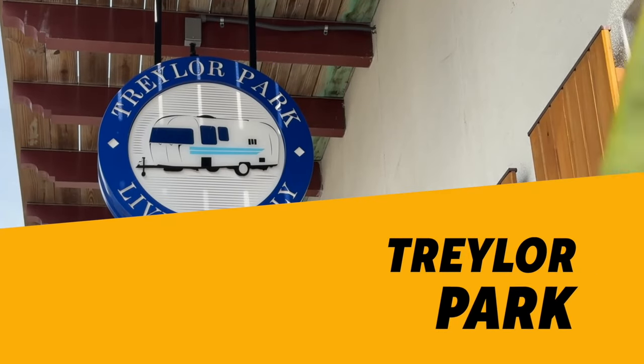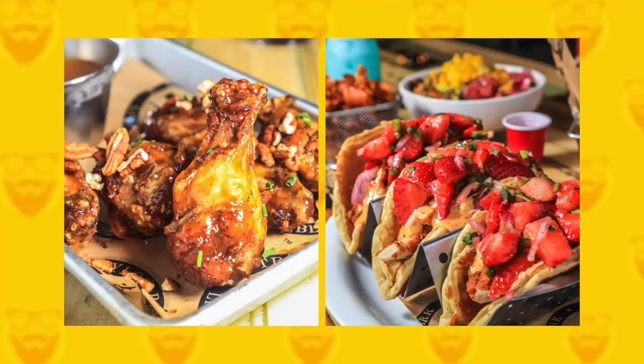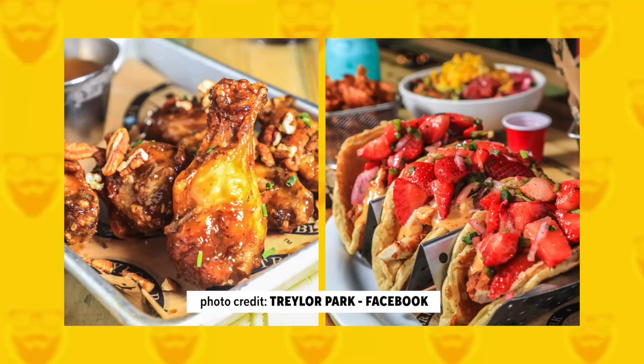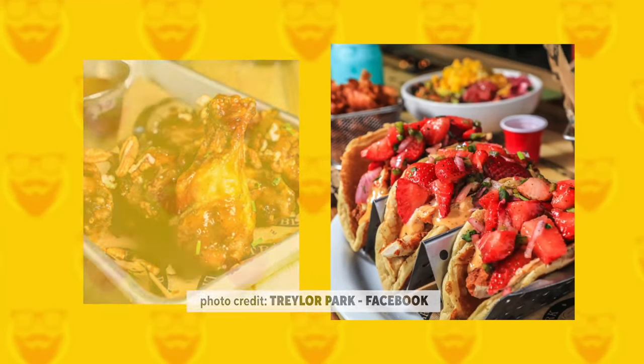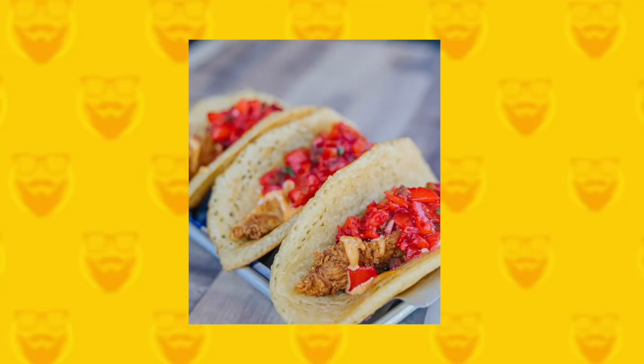Located at 61 Spanish Street, Trailer Park offers a fun and unique menu of Southern-inspired dishes with a twist. Some of the more unique menu items include PB&J Chicken Wings and Fried Chicken and Apple Pie Sandwiches. Another good one? Chicken and Pancake Tacos. This is the second location in Northeast Florida, with the concept originating in Savannah.